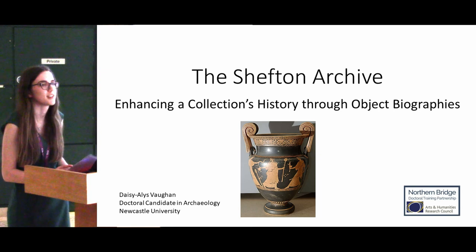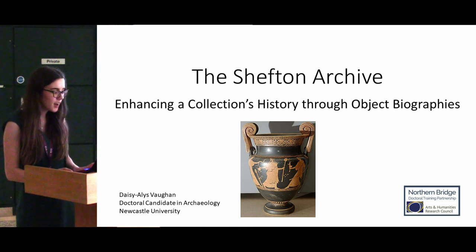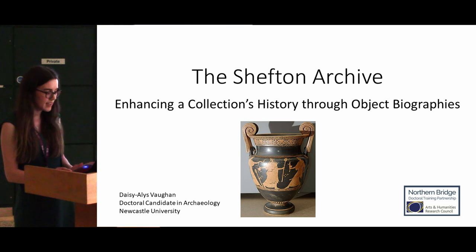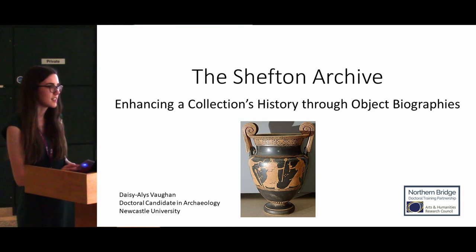Hello everyone. I'm Daisy Alice Vaughan and I'm in the first year of my PhD at New Western University. I'm doing a partnership PhD, so that means I'm working in collaboration with the Great North Museum in Newcastle. Today I'm going to be talking about my research, which involves working with the Greek vases from the Shefton collection in the Great North Museum. The Shefton collection is a collection of ancient Greek and Etruscan archaeology and it's the legacy of Brian Shefton, who was the university professor who collected the artefacts.